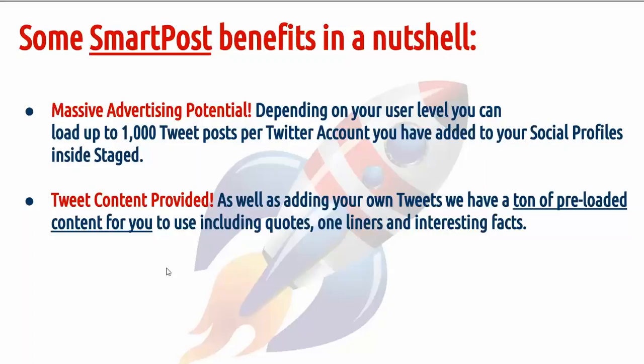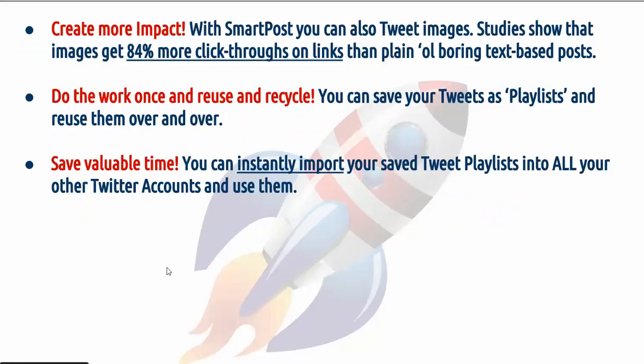Tweet content provided. As well as adding your own tweets, we have a ton of preloaded content for you to use, including quotes, one-liners and interesting facts. Create more impact — with SmartPost, you can also tweet images. Studies show that images get 84% more click-throughs on links than plain or boring text-based posts.